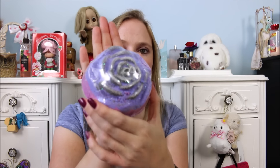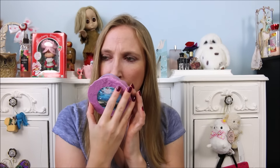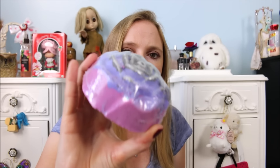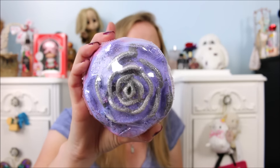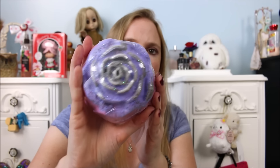This bath bomb — oh my god — I was not expecting it to be this big. Do you see how freaking big this is? This one is called Black Angel 9, which is an interesting name for a bath bomb. It's described as red berries, orange, and moss — again, just a unique, interesting scent combination. But it smells really lovely and I just cannot get over how huge this thing is.